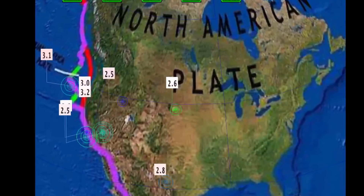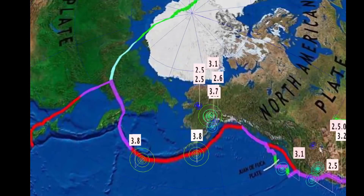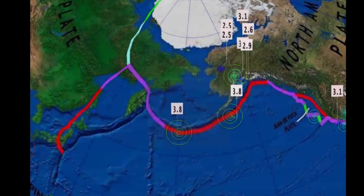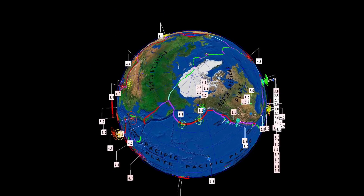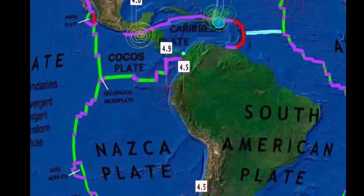Steel, Missouri reporting a 2.1. Looking at Alaska: a 3.7 towards the continuing swarm in Chickaloon, Alaska. 3.8 and 3.8 through the Aleutian Islands.